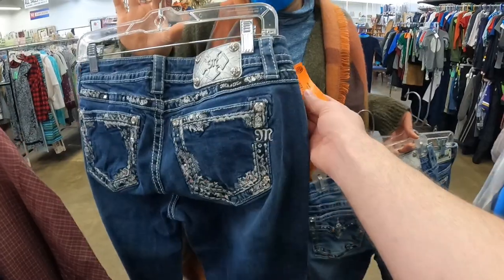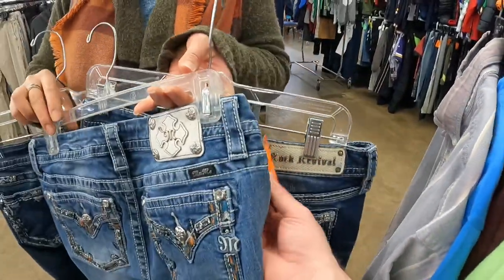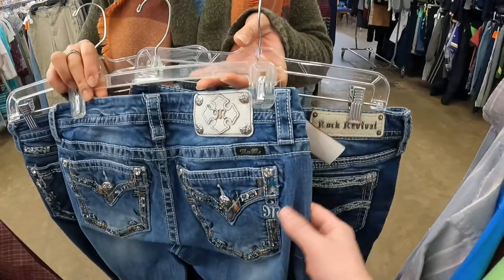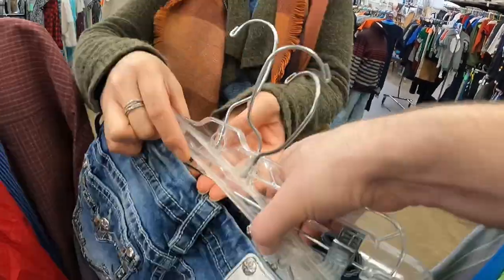Nicole had a nice little score — a pair of Miss Me jeans for $9.75, actually two pairs of Miss Me jeans all the same price, and she also got a pair of Rock Revival as well. Nice job Nicole!